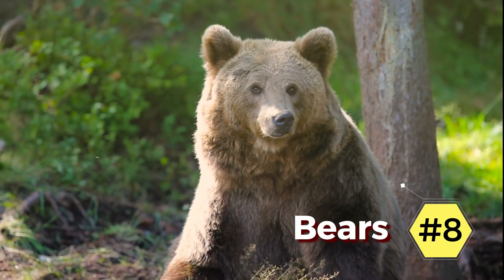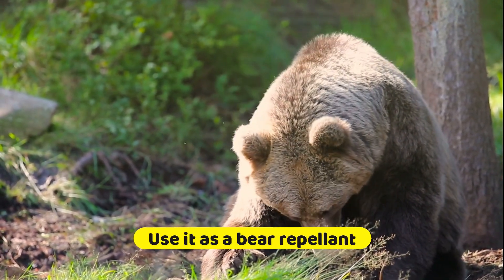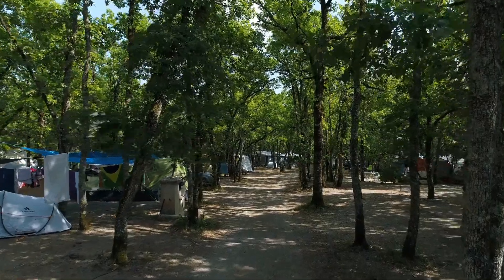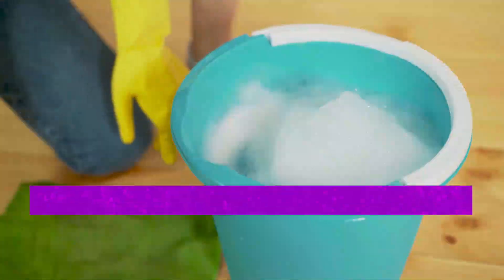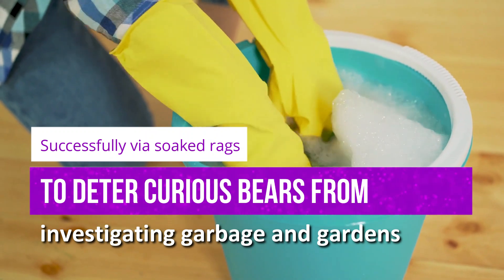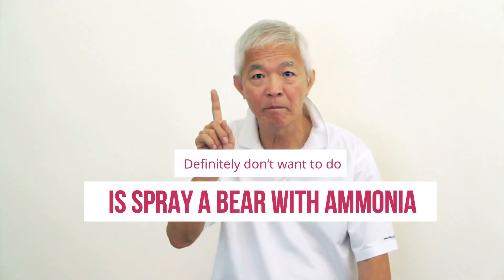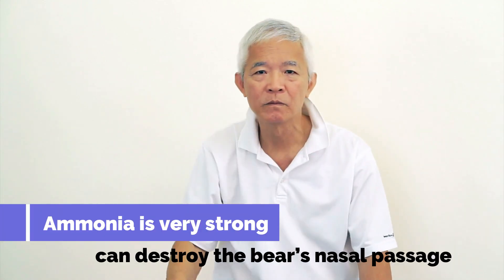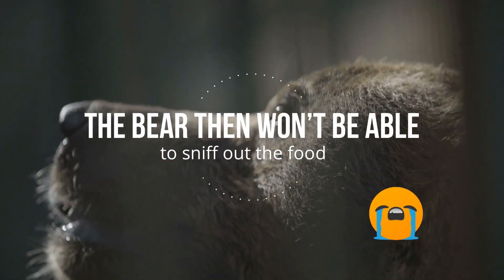8. Bears. Ammonia has a very strong smell that bears dislike. You can use it as a bear repellent at your campsite. Just put some ammonia in a spray bottle and spray it around the perimeter of camp. Or, to minimize environmental damage, you can set a few cups of ammonia around the campsite. It has also been used successfully via soaked rags to deter curious bears from investigating garbage and gardens. One thing you definitely don't want to do is spray a bear directly with ammonia. Ammonia is very strong and can destroy the bear's nasal passage, meaning the bear won't be able to sniff out food — essentially killing the bear.